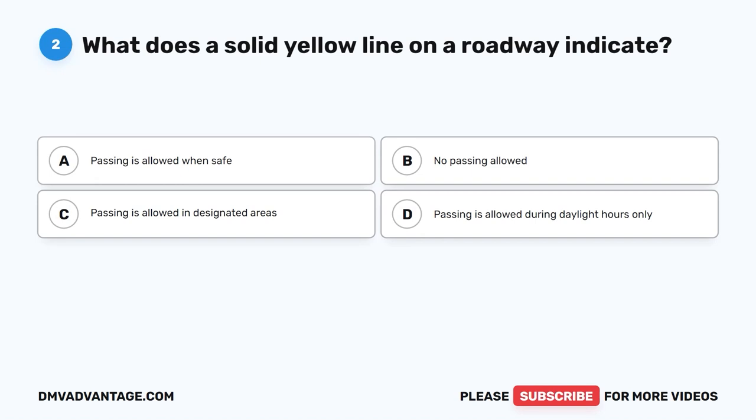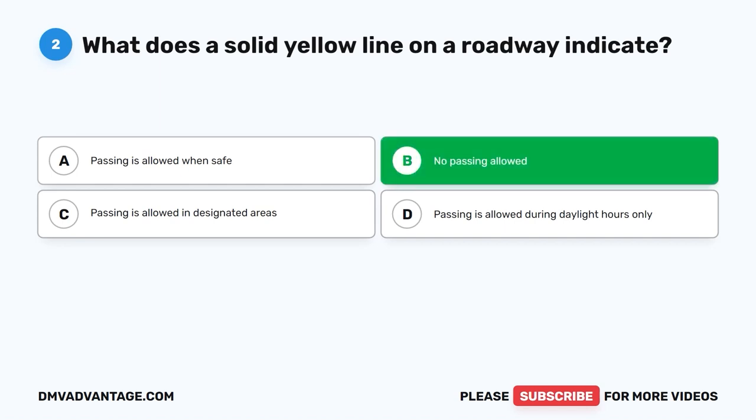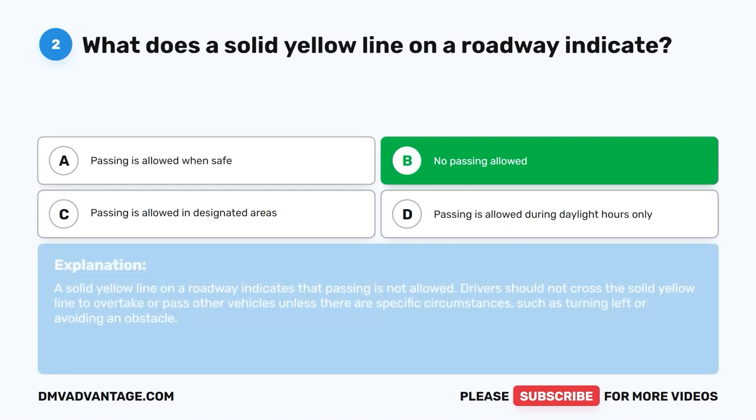Question 2: What does a solid yellow line on a roadway indicate? The correct answer is B: No passing allowed. A solid yellow line on a roadway indicates that passing is not allowed. Drivers should not cross the solid yellow line to overtake or pass other vehicles unless there are specific circumstances, such as turning left or avoiding an obstacle.